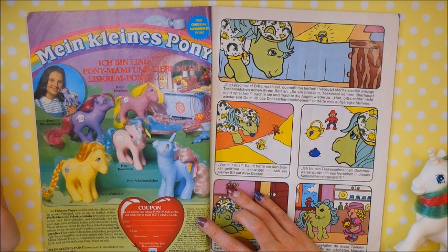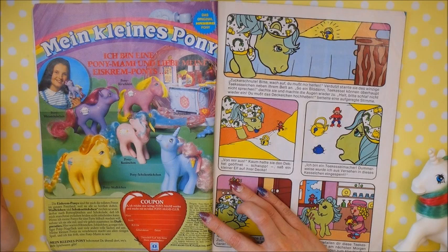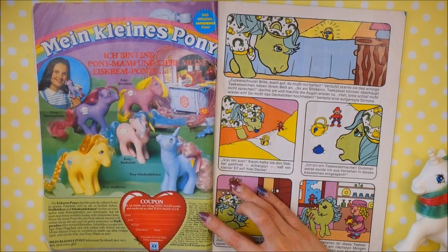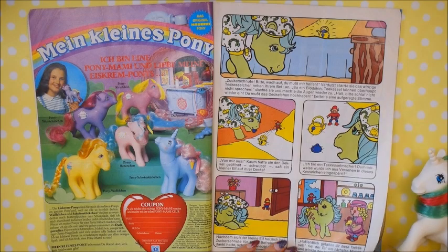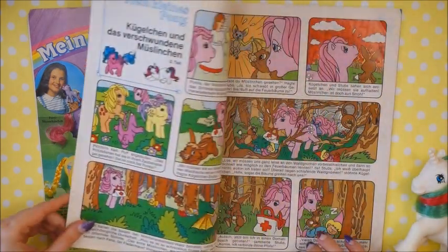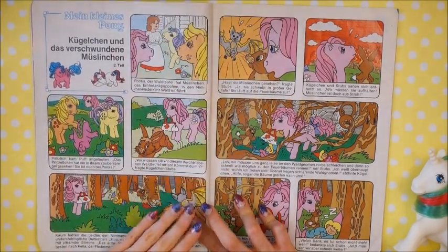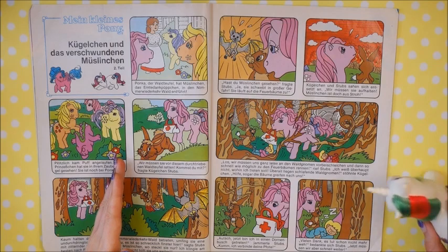Here's that beautiful advertisement again — if you've seen my last magazine showcase you already know it pretty well. It's in pretty much all of the 1989 issues, showing all the beautiful Sunday Best ponies, also known as ice cream ponies in German. As always in these pony magazines, the comics are pretty short.